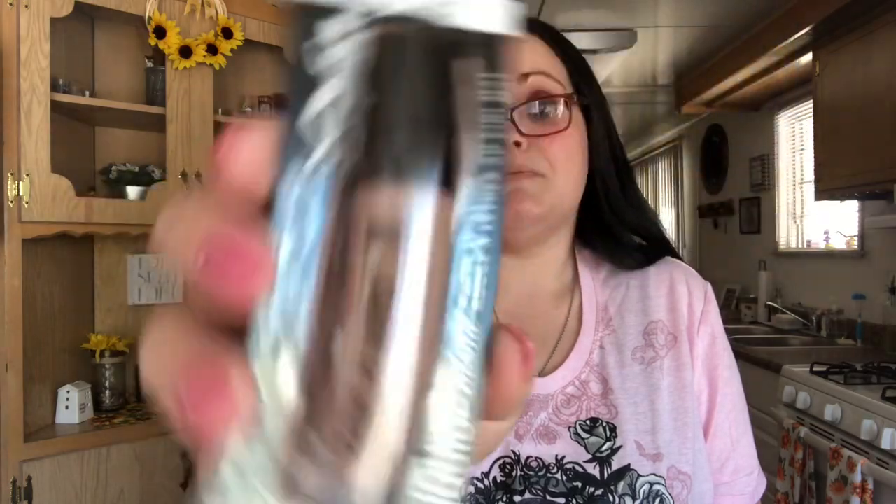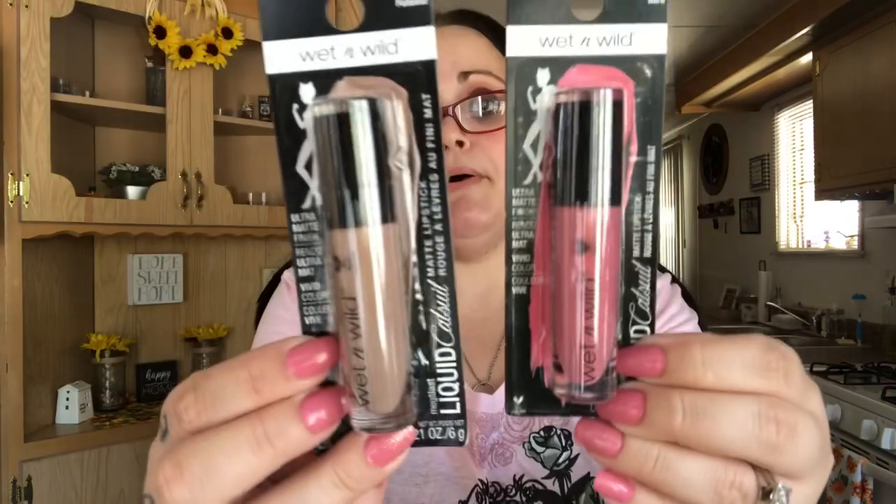I also picked up two lip glosses. I'm not huge on matte lip gloss but I might see if I like these, and if not I can give them to my sister. They're by Wet and Wild — one is 'Nudie Patootie,' a pretty brown caramel nude color. The other one might be too bright for me since it's a pink. You can't judge by the packaging because when you swatch it or put it on your lips it can look completely different.